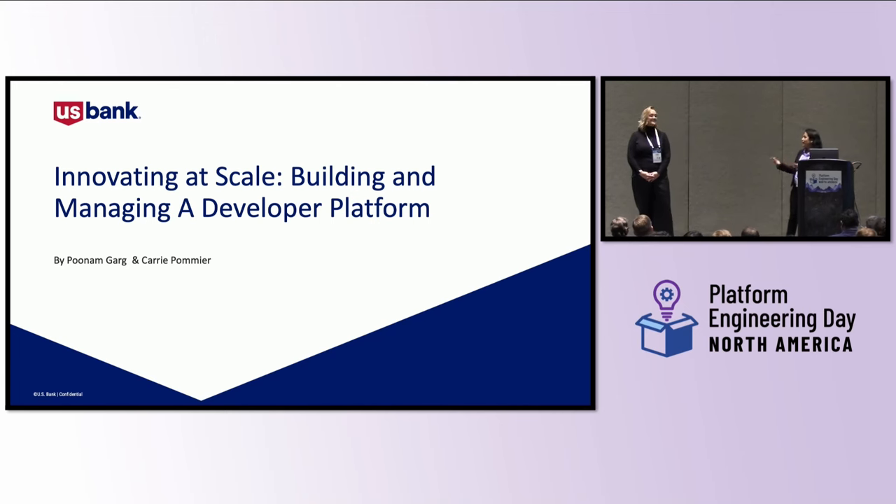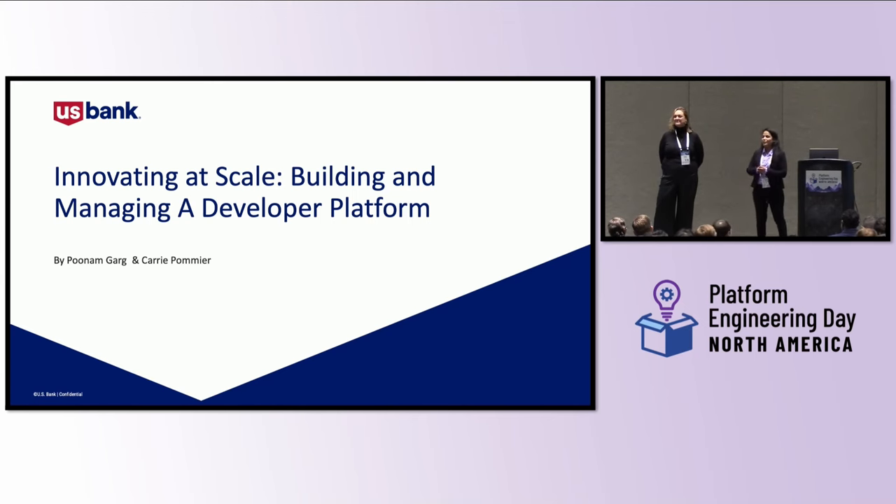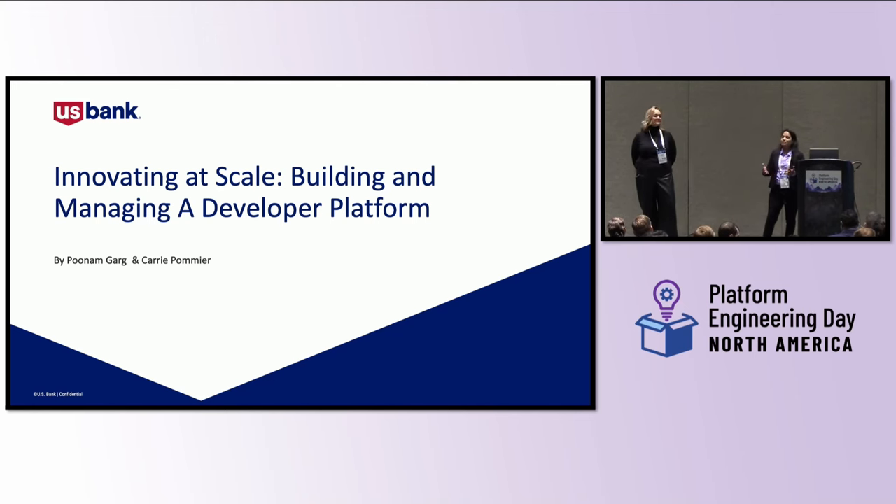Today, Kerry and I are here to share our internal developer platform journey. My name is Poonam Gurgh, and I've been working at US Bank since 2019 with a total of 15 years of technology experience across medical, retail, and tech domains. On the side, I work for an external community that empowers women in tech.